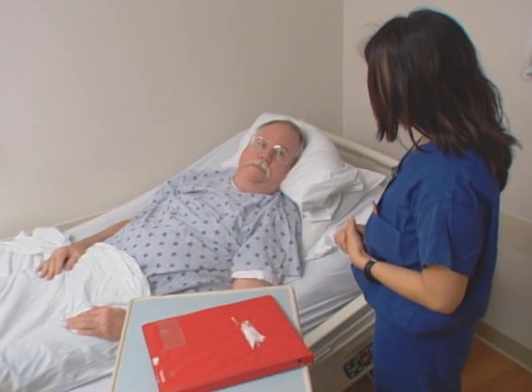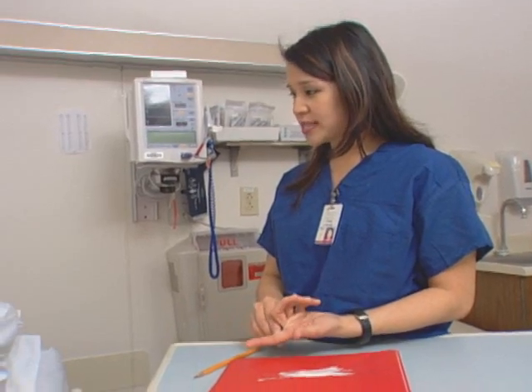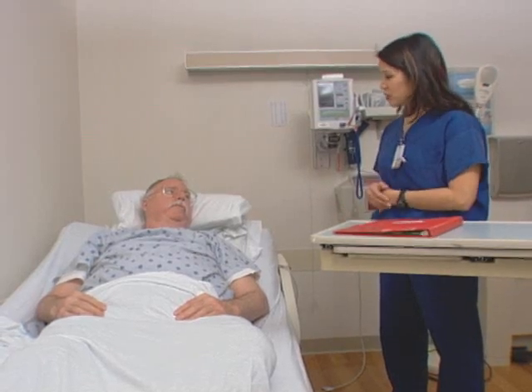At the hospital, your board-certified CPMC anesthesiologist will talk with you about your anesthesia choices and come up with a plan based on your health status. With regional anesthesia, your anesthesiologist will give you an injection which will numb your lower body. You may be awake or sedated during your procedure, but you will not feel nor see your surgery. Alternatively, your anesthesiologist may recommend general anesthesia. In this case, you will be asleep for your procedure while your health status is constantly monitored.